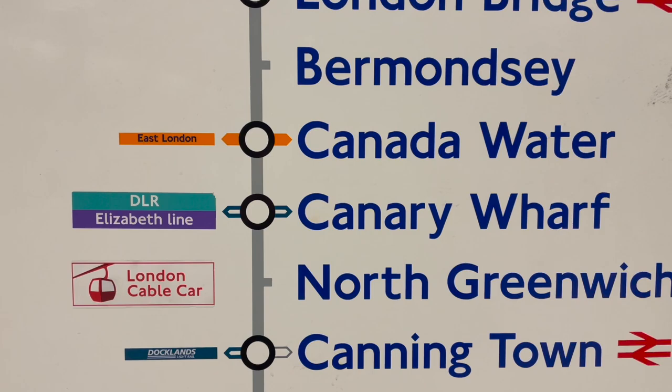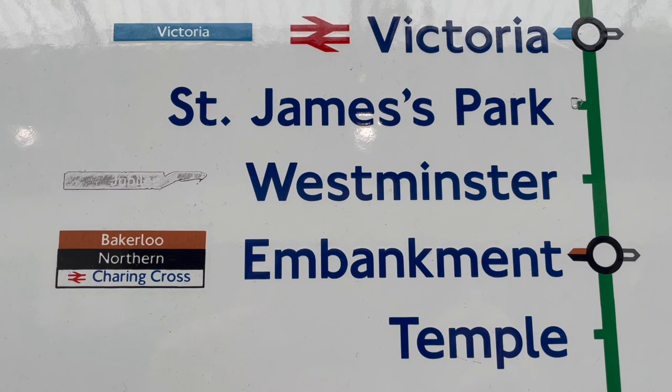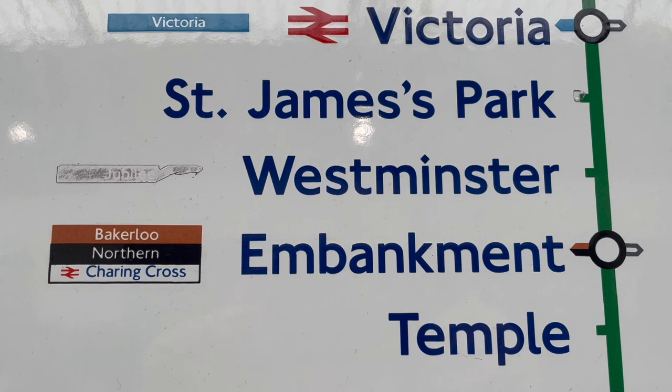Recently, any signs on the subsurface lines that show this at Whitechapel have had this stickered over with an Elizabeth Line sticker. Another example of just using stickers can be seen at some District Line stations with maps that predate the JLE, showing Westminster as a singular stop, with some having a badly worn-out Jubilee Line sticker beside it.